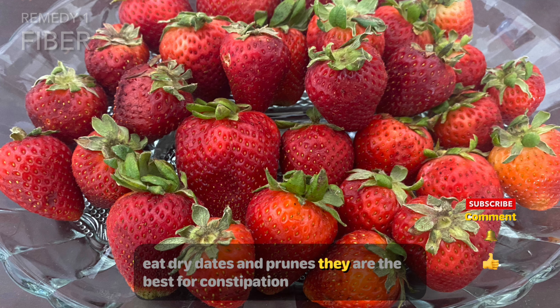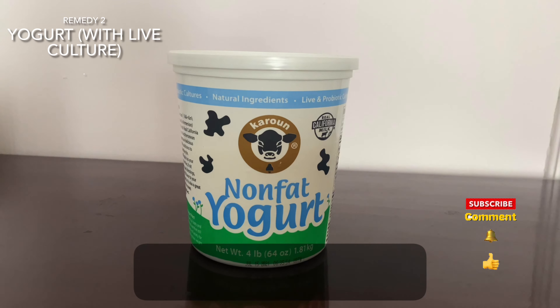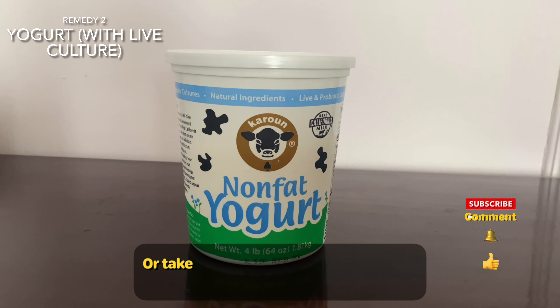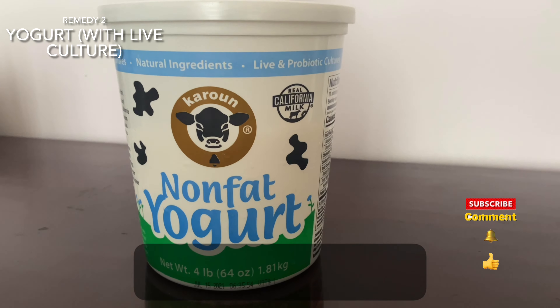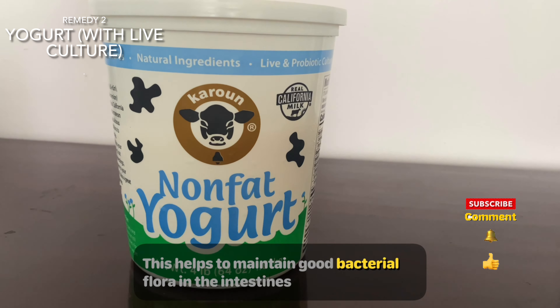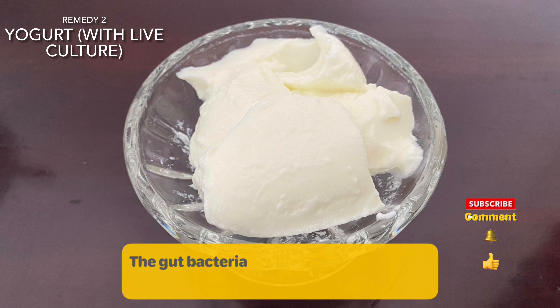Eat dry dates and prunes — they are the best for constipation. Eat more yogurt with live culture, or take some acidophilus capsules, available wherever vitamins are sold. This helps to maintain good bacterial flora in the intestines.